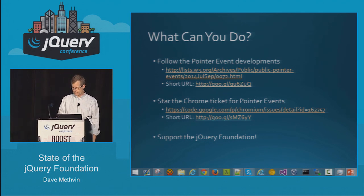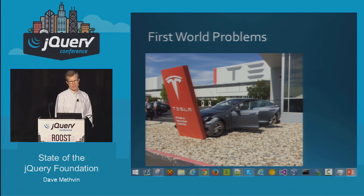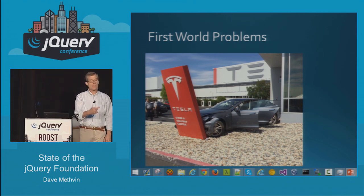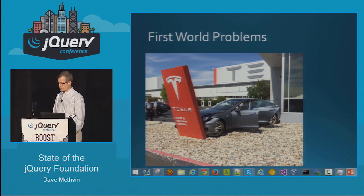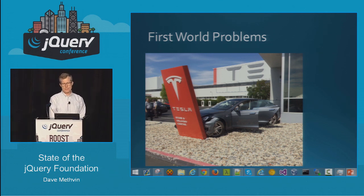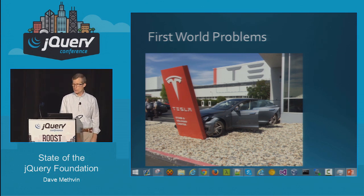That's pretty much all I have. I did have something to make you realize that no matter how bad your life is, it could be a lot worse — that was a brand new Tesla. A woman was buying it for her husband as a surprise gift, she hit the gas and ran into the sign. I bet that was a really good gift. If you've got questions, I'd love to take them.